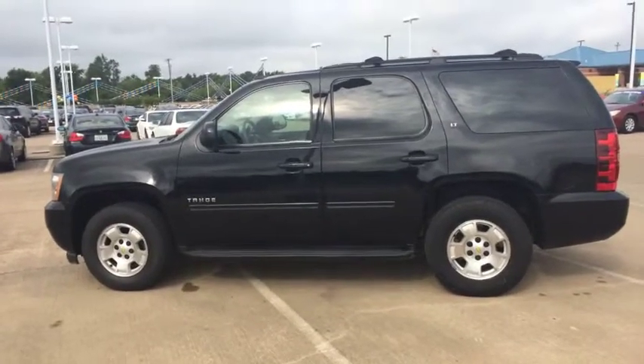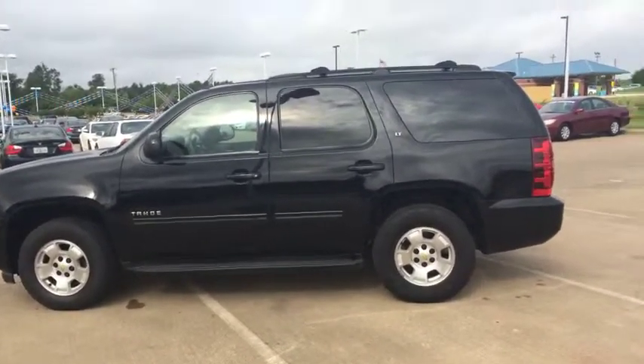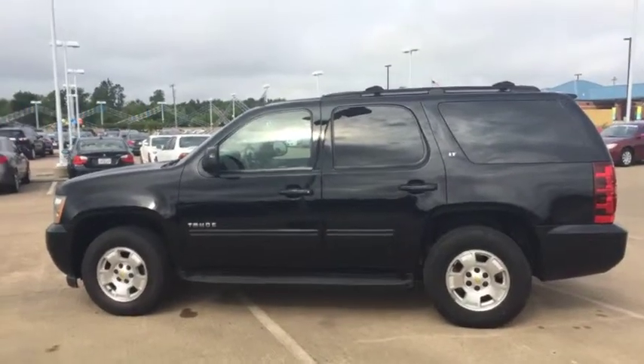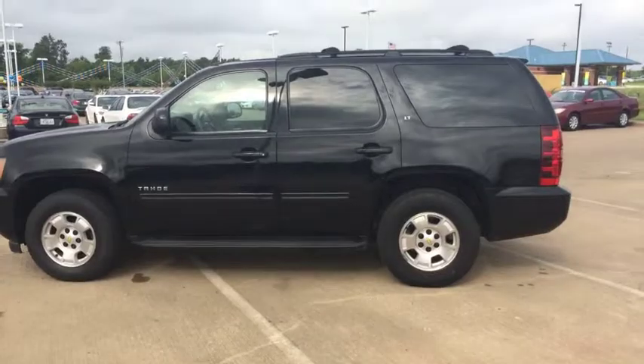This is the 2010 Chevrolet Tahoe. There's an excellent price on it — mid-20s. If you want to know any more information about it as far as mileage and things like that, you can give me a shout. I'm John Brewer — y'all have a great day, thanks for listening.